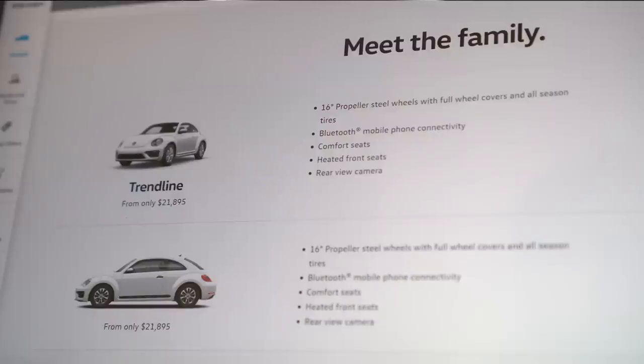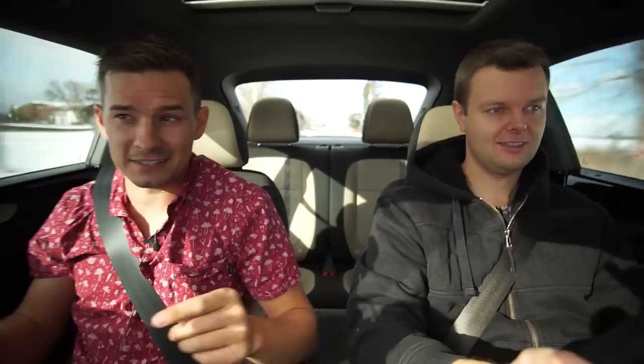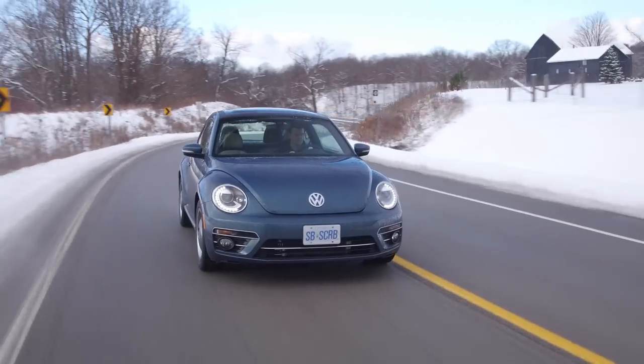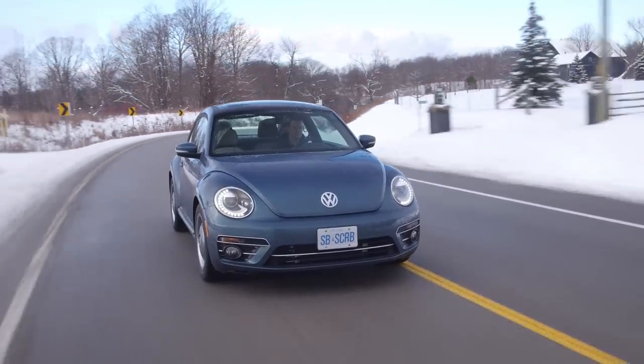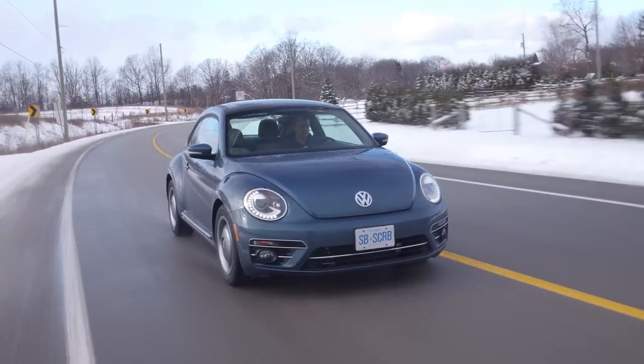It's also the middle trim though. The top trim is the Dune, and the lower trim is the Trendline. It's cool that they gave it normal names and not like CX, LX, BX. But the Trendline should have been called something cooler, like Trendy. Because normally it's Trendline, Highline, that kind of stuff.